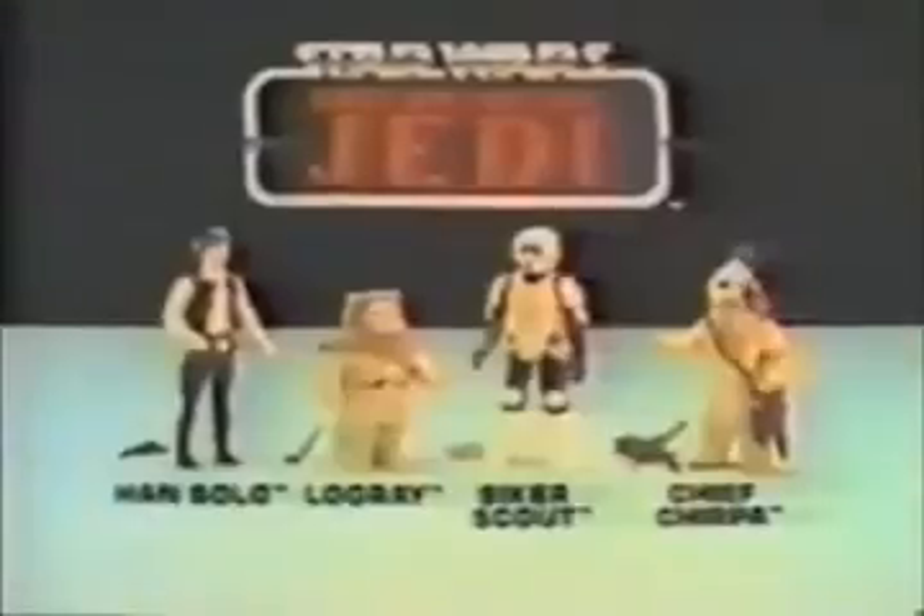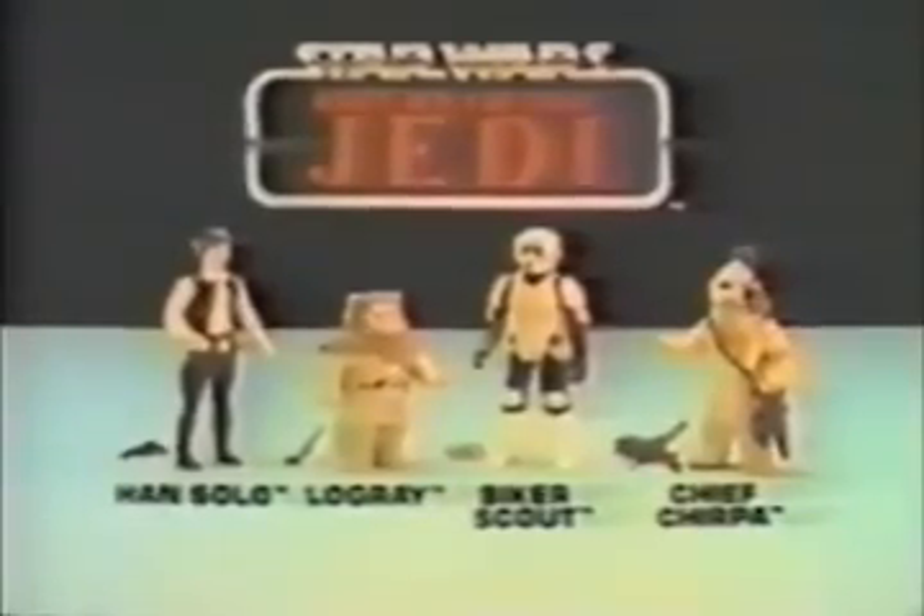The Force is back — Kenner's there with Star Wars Return of the Jedi collection. Biker Scout reports — all's quiet at the security shield. That shield and guard's gotta go — I'll cause the diversion. Han Solo, Logray, Chief Chirpa, and Biker Scout each sold separately. You little Ewok — let the rock roll! Han Solo, Chief Chirpa, Biker Scout, and Logray action figures each sold separately from Kenner's Star Wars Return of the Jedi collection.